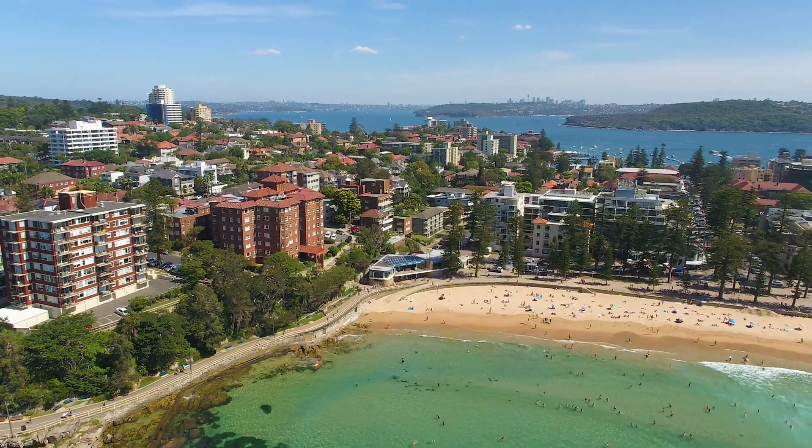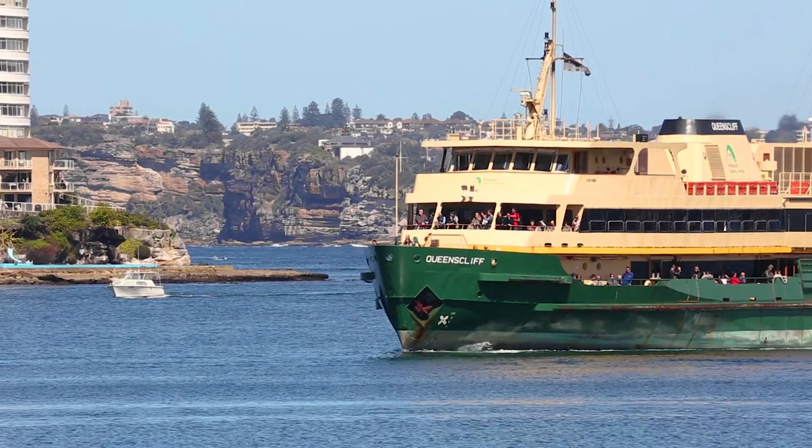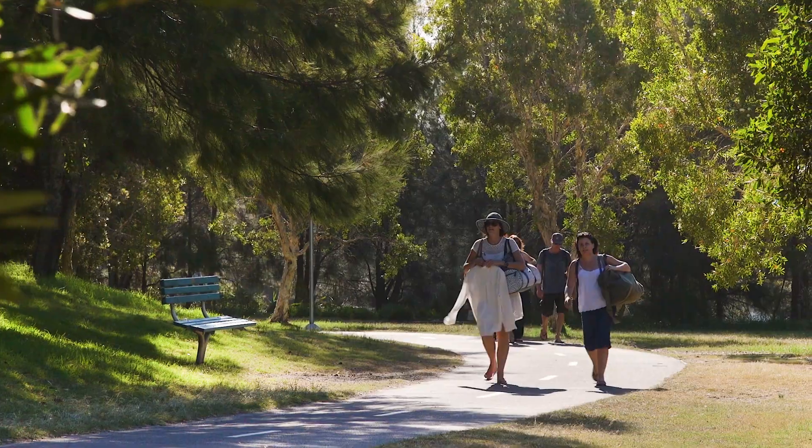Another thing about the location is that it is central to everything and just a level stroll. The beach, five minutes walk in that direction. Andrew Boy Charlton Pool, five minutes in that direction. The ferry, ten minutes level stroll down there. Shops, parks, transport, eateries — everything that you want is right here.